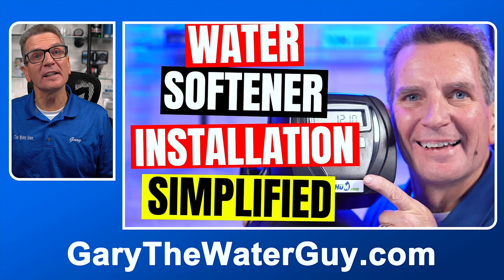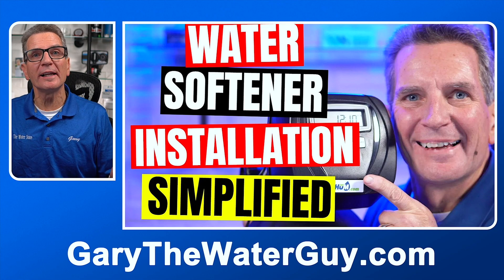If you want to learn more about the installation process, I've got a great playlist — I'll put a link in the description below. That drain line can be connected anywhere in your household plumbing; it can go into a sump pit, or if you're not worried about freezing it can actually just go outside.